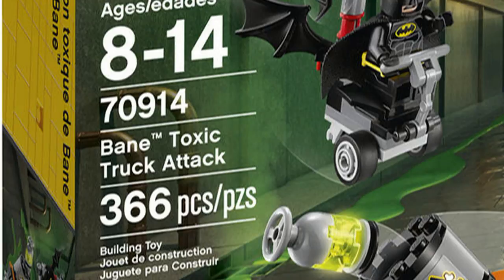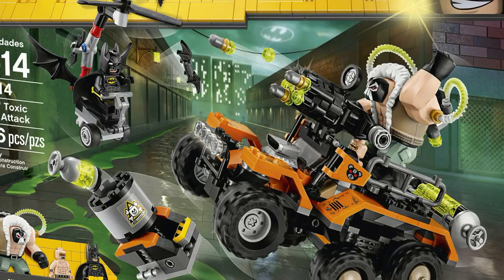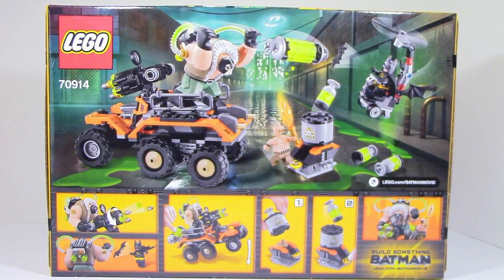This set retails for $49.99 in the United States and it comes with 366 pieces. This set also comes with three minifigures: Bane, the Mutant Leader, and Batman. On the front you can see what comes in the set — the Toxic Truck — and on the back of the box it shows off some of the features. But now let's open this up.